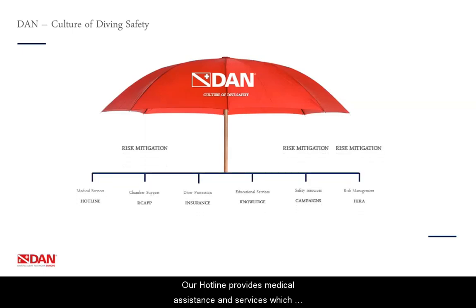Our hotline provides medical assistance and services which are of extreme importance once an accident has happened. Our medical staff is 24/7 available to help all divers in case of need. Our RCAP program provides support and risk mitigation to hyperbaric chambers, especially those in remote locations. We also offer risk assessment and training opportunities to them, with the aim of increasing safety in these medical structures where ultimately divers would need to get treated. Although most divers do not know, this is also a way we make sure that divers are in good hands when we refer patients to hyperbaric facilities.